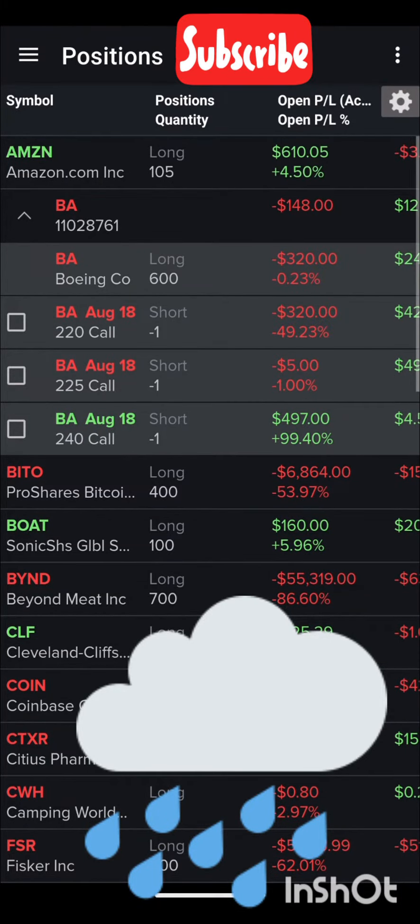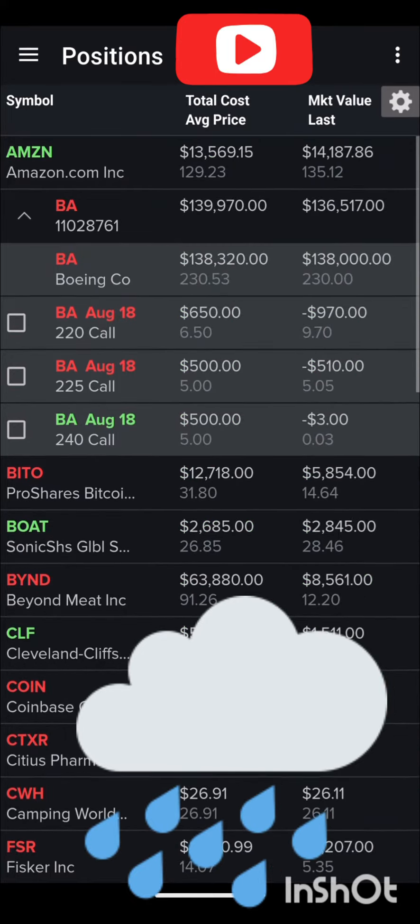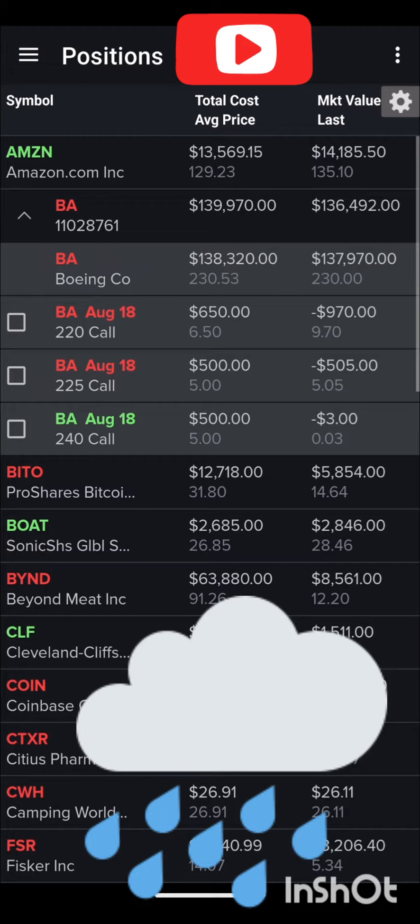Hey guys, what's up? How's it going? Today we're here looking at Boeing. I had sold some covered calls, as you can see, and they are about to expire tomorrow. Today's Thursday, tomorrow's Friday — expiration day.